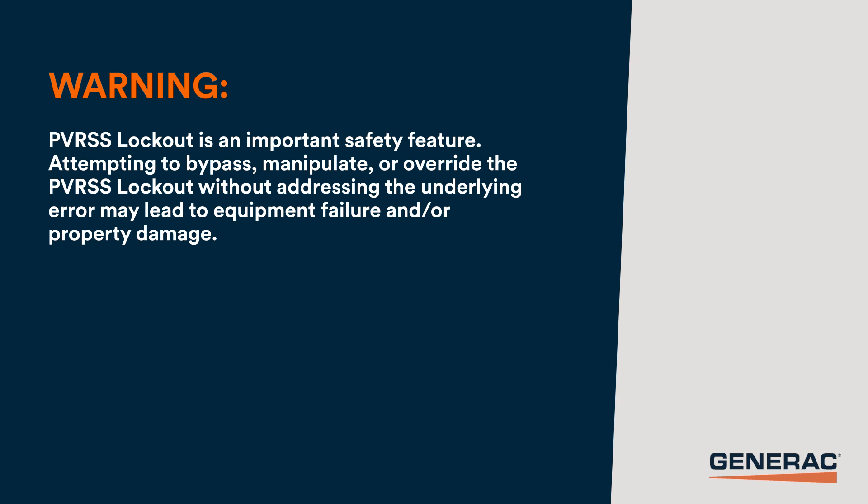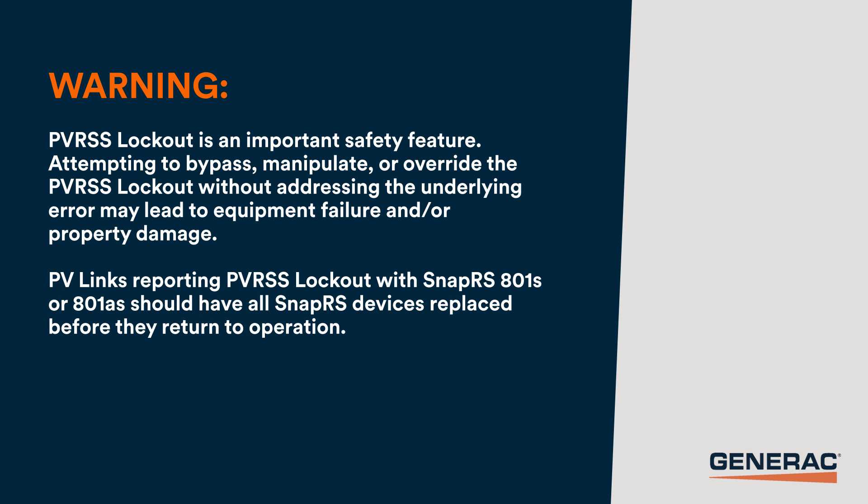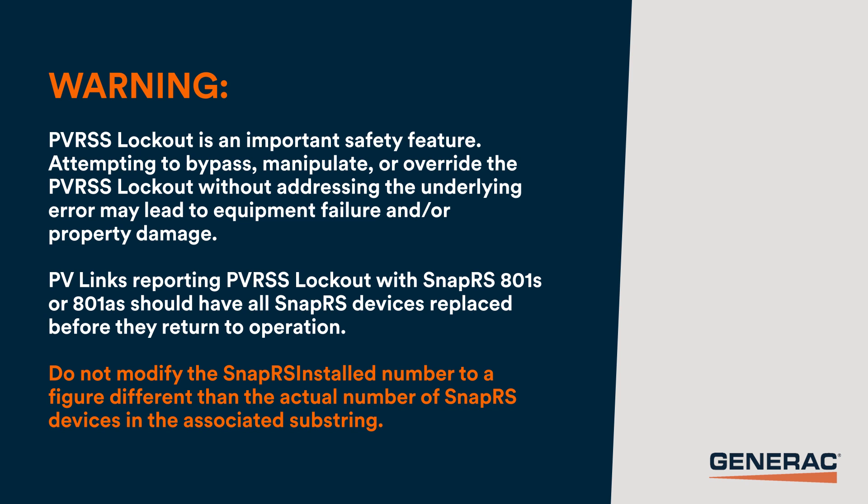PVRSS lockout is an important safety feature. Attempting to bypass, manipulate, or override the PVRSS lockout without addressing the underlying error may lead to equipment failure and/or property damage. PVLinks reporting PVRSS lockout with SnapRS 801s or 801As should have all SnapRS replaced before they are returned to operation. Do not modify the SnapRS installed number to a figure different than the actual number of SnapRS devices in the associated substring.